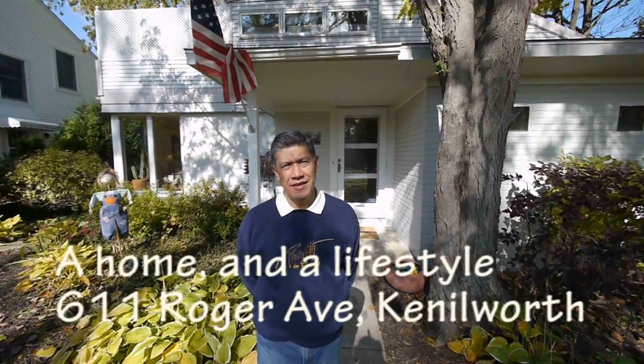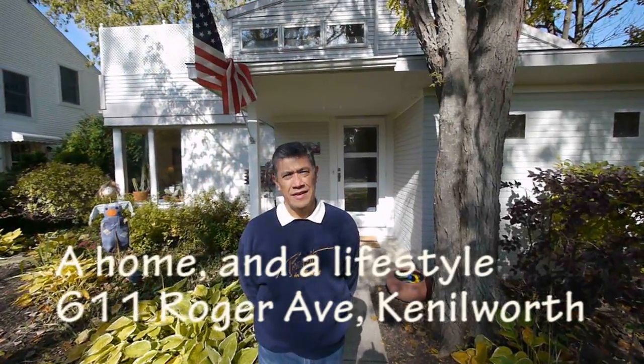Joe Zekas from newhomenotebook.com. I've just arrived at 611 Roger Avenue in Kenilworth at an open house and met one of the owners, Roy, who's going to tell us a little bit about where we are in Kenilworth.